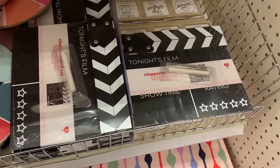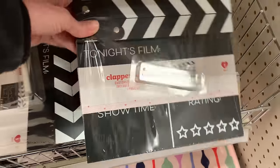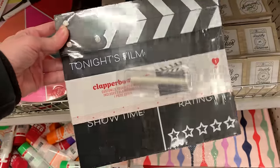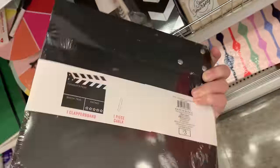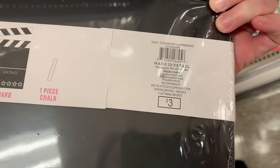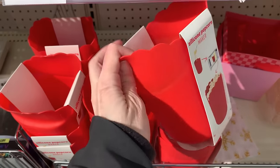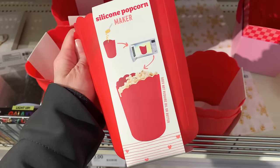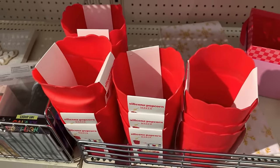A couple of items for a date night or movie night for Valentine's Day, including this little clapboard — it actually works, the top goes up and down. It comes with a little piece of chalk so you can write in the name of the movie. It's priced at three. And if you're going to watch a movie you've got to have some popcorn — they have these silicone popcorn makers where you pour the kernels in and put it in the microwave to cook. Also priced at three.